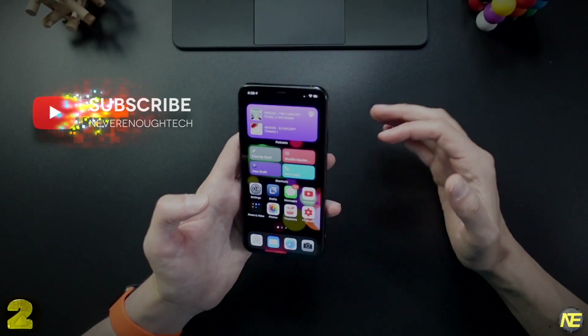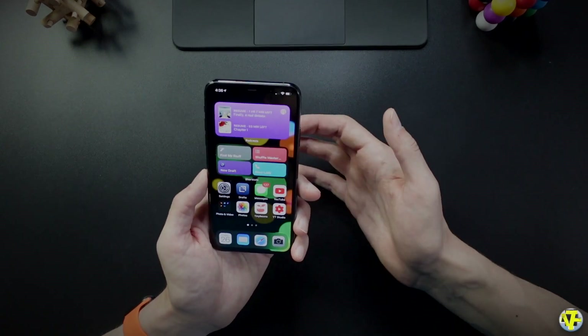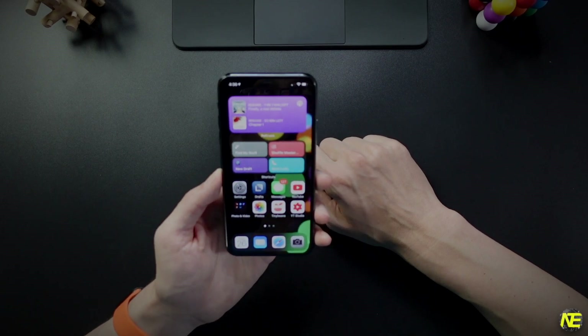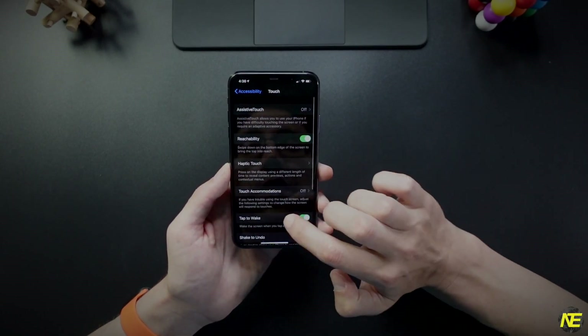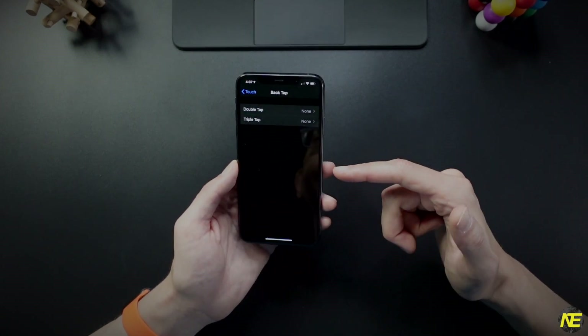Number two, and this is kind of peak weird Apple: tapping the back of your phone can unlock all kinds of potential. Mine isn't activated right now — this is like your phone. But when you get iOS 14, you will want to immediately go to Settings, Accessibility, Touch, scroll all the way down, and then select Back Tap.